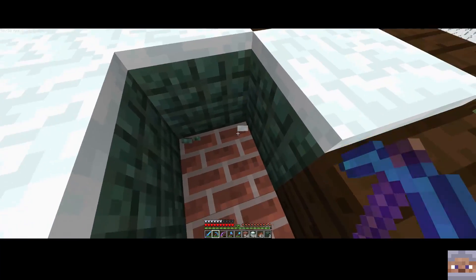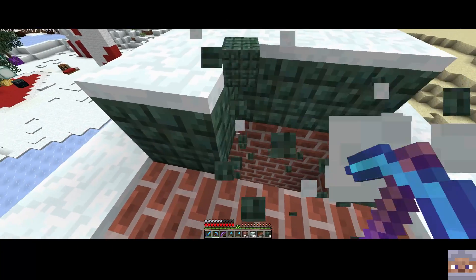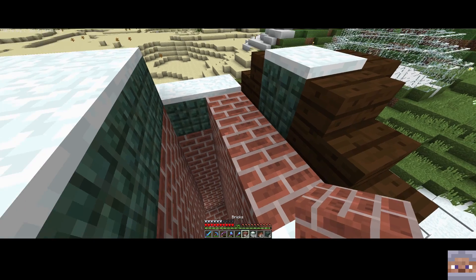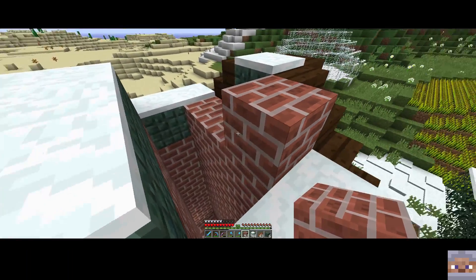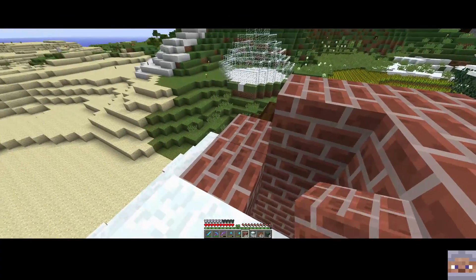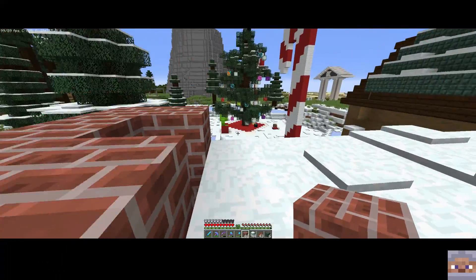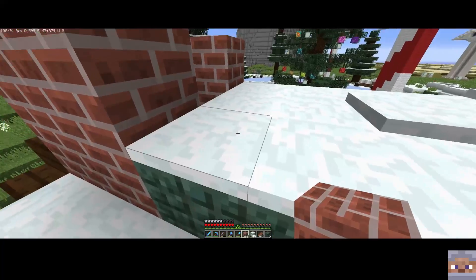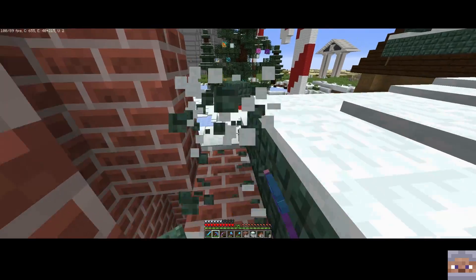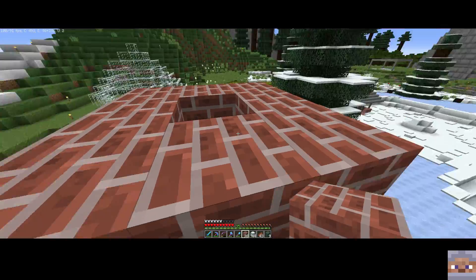We do want this thing to come all the way up here. We're going to start to thin this out and pull it up. Let's take this prismarine out right here and bring the chimney up like this. I think it'll look good. We want to bring it up at least a level or two.